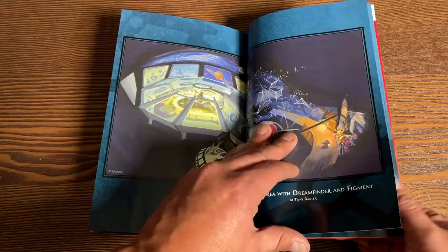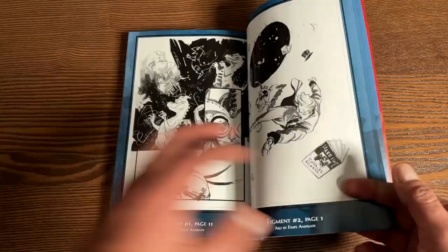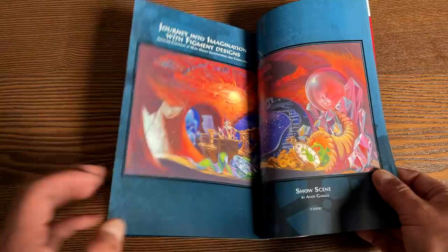There's a Figment and Dream Finder character study. I've been to Disney World like twice — how did I not know this was a thing? Is it a ride? So these are interior pages, and then extras from the second volume, Figment 2. That artwork is awesome, and I really love Jim Zub. You know, these Disney Kingdoms books really surprised me — like, the Haunted Mansion one was really good.